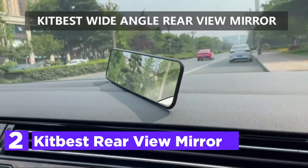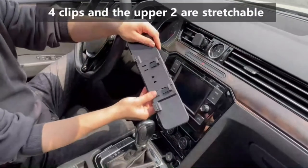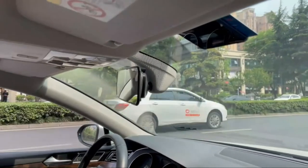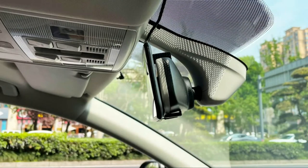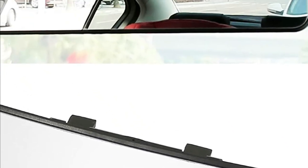Number 2 on our list is the Kitbest Rearview Mirror. The rearview mirror provides the driver with a larger angle view and removes blind spots when driving. Additionally, you do not have to turn around if you need to watch children in the back seat. The mirror measures 11.4 inches in width and 2.9 inches in height, suitable for all cars, SUVs, and trucks. It is constructed using high-quality glass, which eliminates distortion and reflection with ease. The anti-splash design will stop broken glass from flying away from the frame, causing harm to passengers or you should the mirror break during an accident.